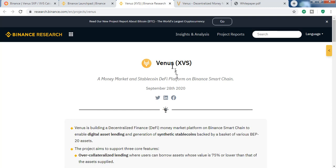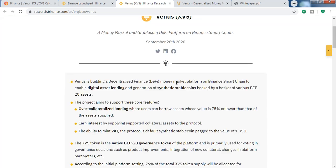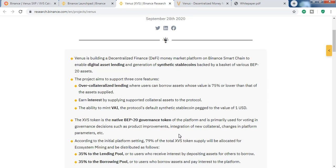XVS is the Venus token, which will be the governance token of this platform. There is also another token called VAI, which is the stable coin — it will always be one dollar, but it's not backed by USD. It will be backed by a bunch of cryptocurrencies. Like other DeFi protocols such as Compound and Sushi, people can do trading, borrowing, and provide liquidity.